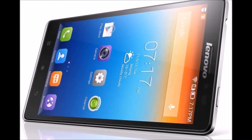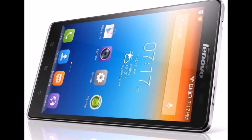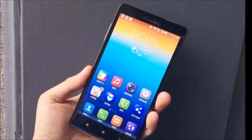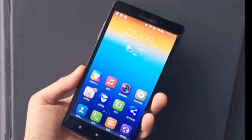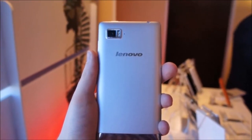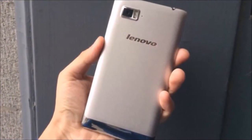Lenovo is better known for its notebooks and laptops than for its smartphones, but that isn't stopping the electronics maker from launching the Vibe Z here at CES 2014. The company's first LTE-capable smartphone, the Vibe Z, strives for edgy design and high-end features, starting with Android 4.3 and a laser-etched back panel that's meant to feel like fabric in the hand.